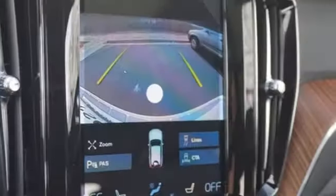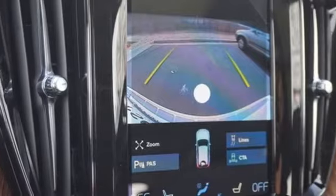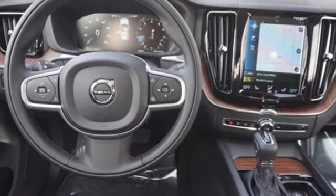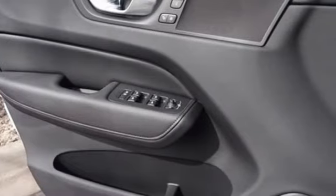Rear parking sensors, external memory control, memory exterior door mirror settings, dual zone climate control, auto dimming rear view mirror, and hands-free liftgate.